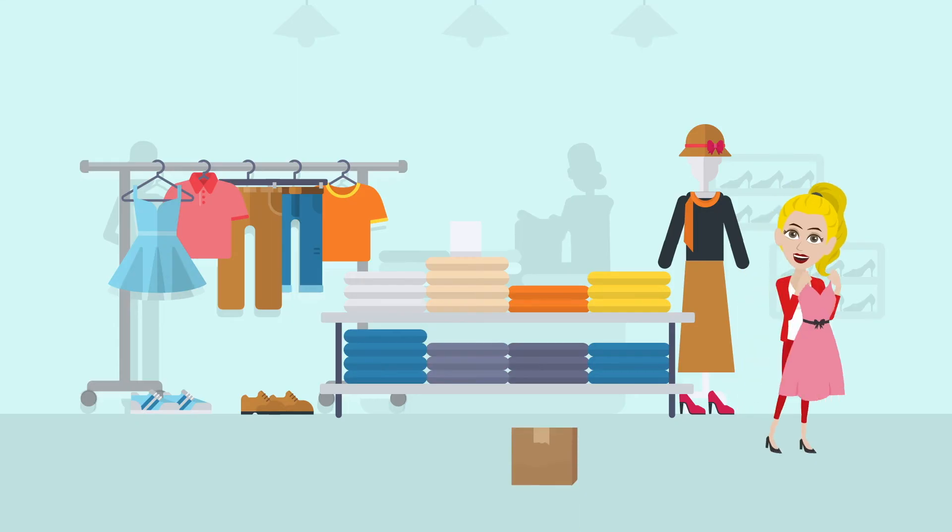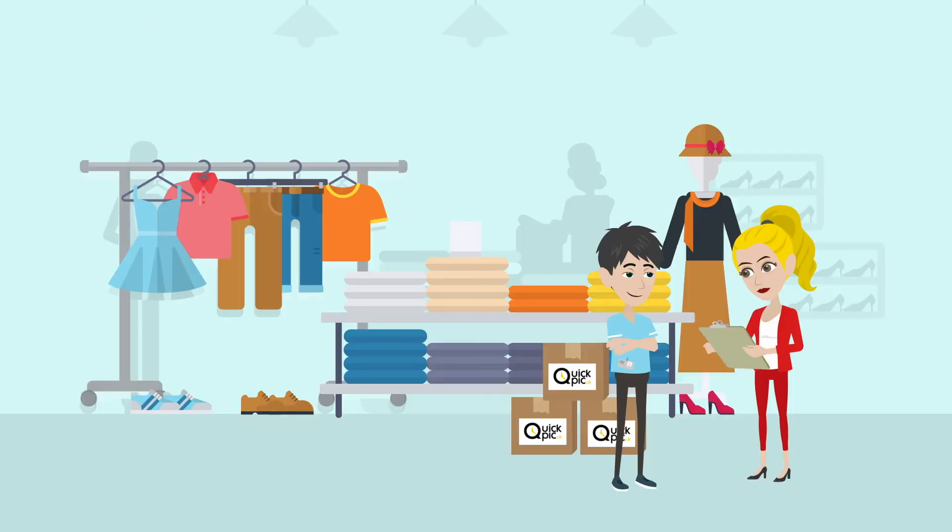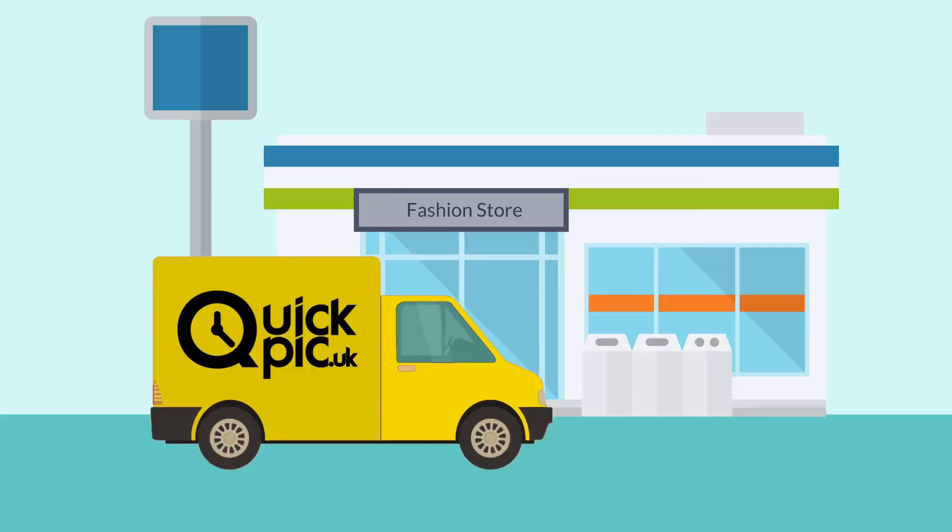Step 1: Purchase your package online and pack your goods ready for collection. Step 2: Our team of couriers will collect the products from you and deliver them back to you for free.